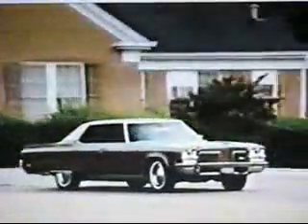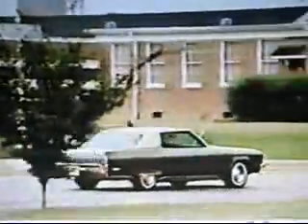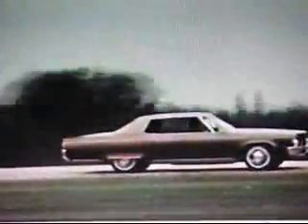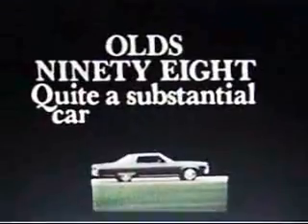One ride, and you know the room, the quiet, and the strength built into it. Inside, it's pure comfort. This front seat is solid foam. But what I like best is the great way my Olds 98 does just whatever I ask it to. There's a lot more to it than just size and luxury — it's everything you ever wanted in an automobile. Olds 98. Quite a substantial car.